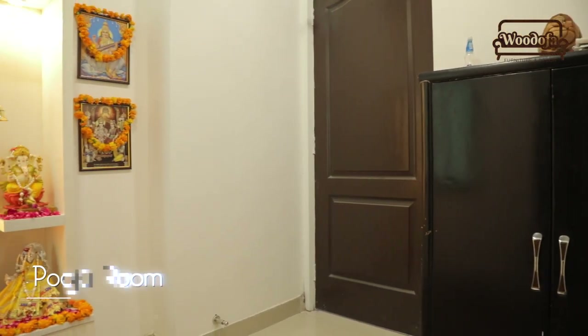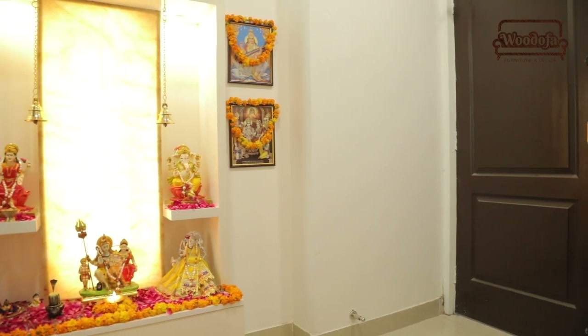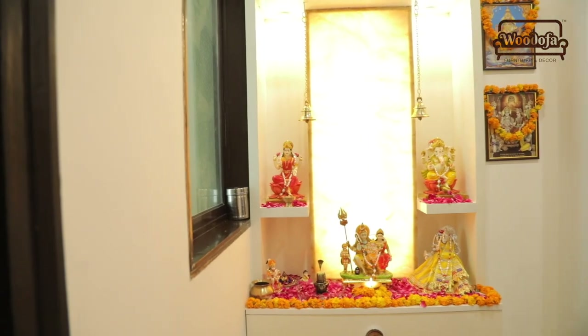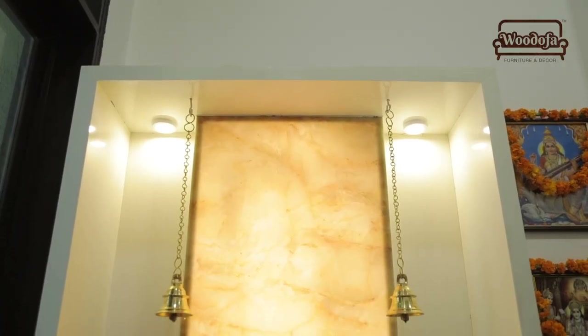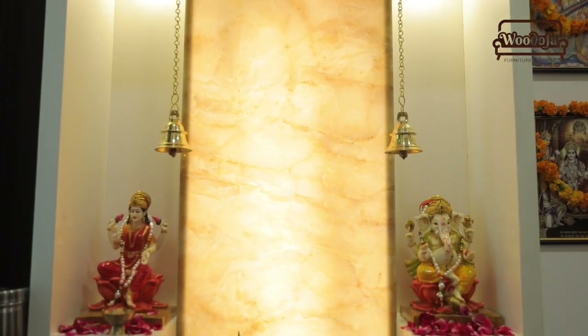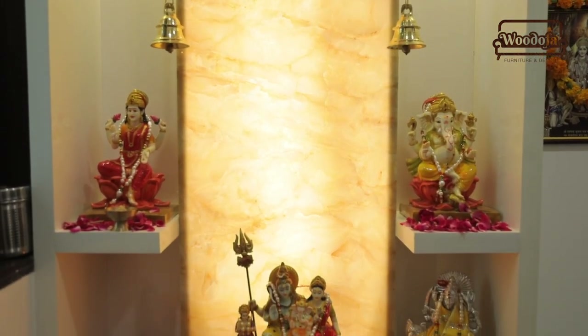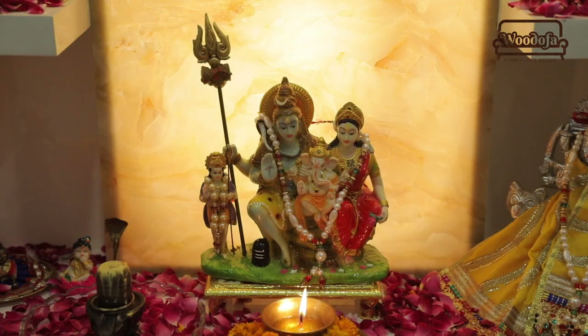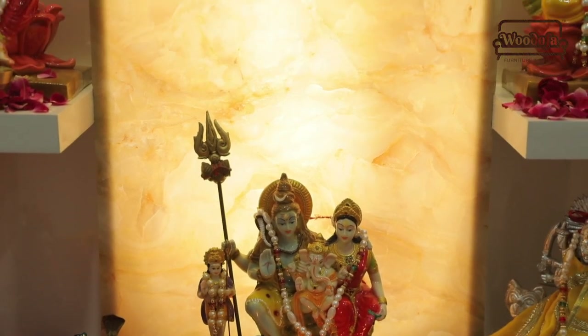Here we are in the pooja area. We have converted this servant room into the pooja room. As you can see, this is the pooja temple area — we have added a backlighted panel with a mandir bell and some shelves for the idols. We have kept two or three idols and murtis, and it is backlighted so we can create a lot of designs.